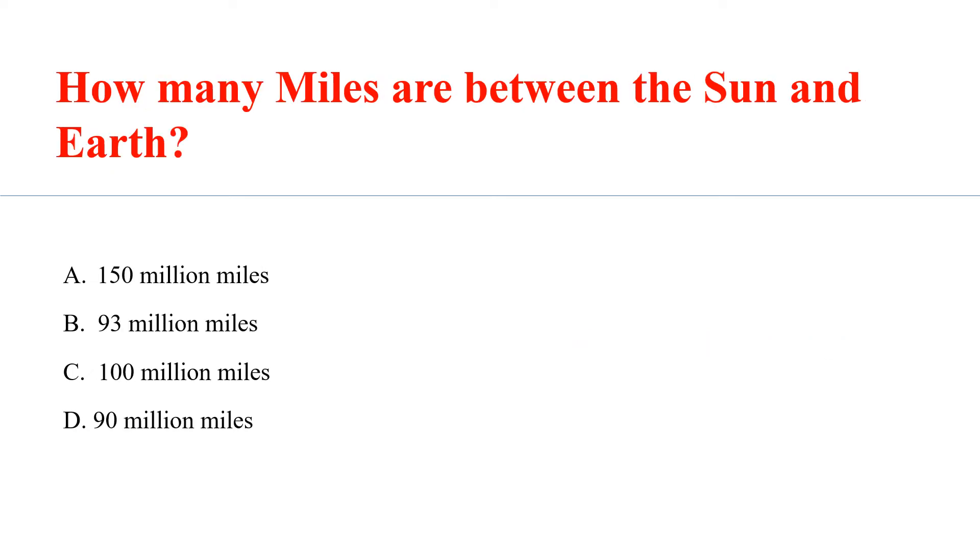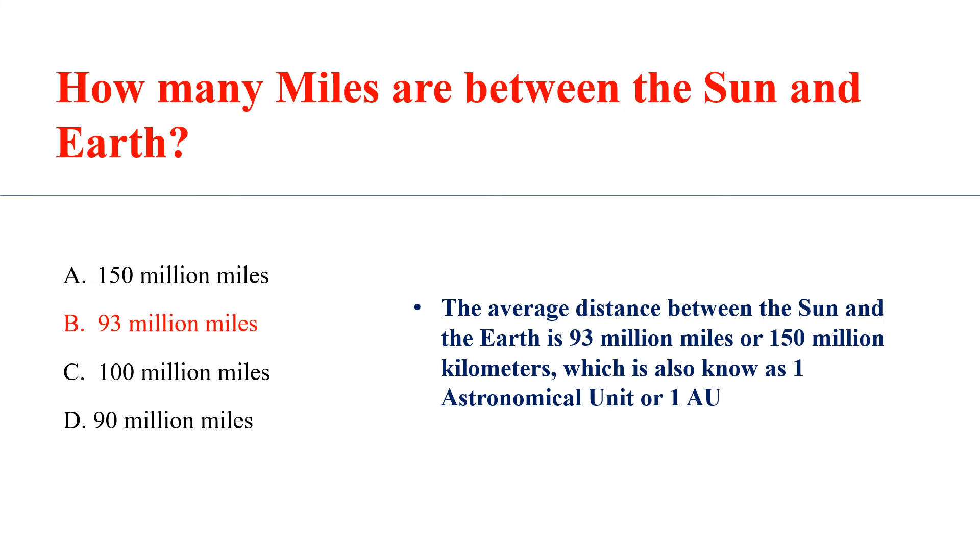How many miles are between the sun and Earth? Answer: 93 million miles. The average distance between the sun and the Earth is 93 million miles or 150 million kilometers, which is also known as one astronomical unit or one AU.